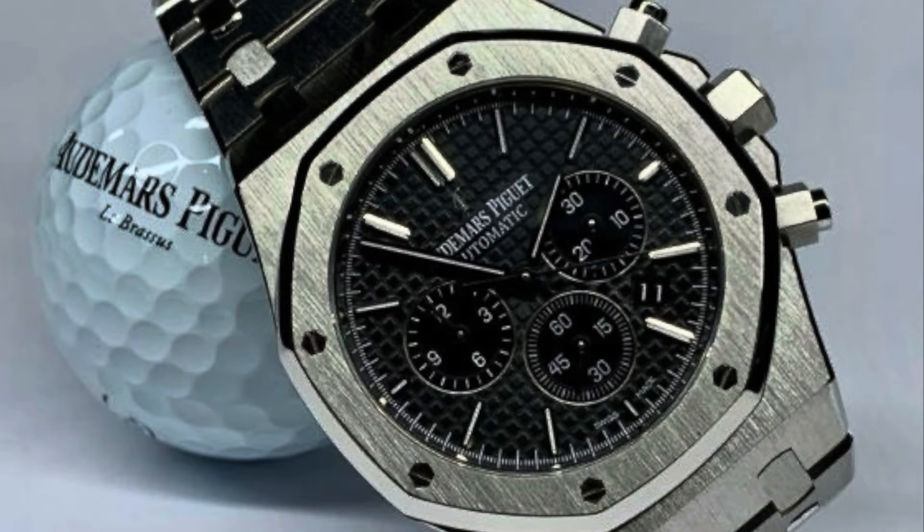They see you as monkeys, they see you as dodo birds. Ladies and gentlemen, don't pay for this beautiful AP Royal Oak Chrono stainless steel 41 millimeter black dial reference 26320. Don't pay more than $28,000. The watch market is dead.